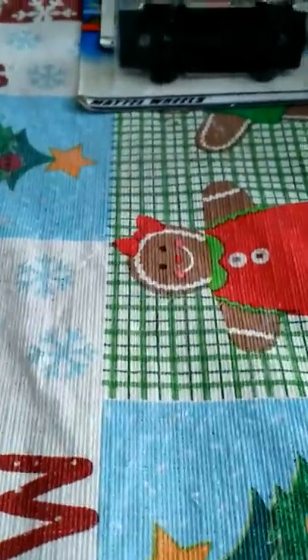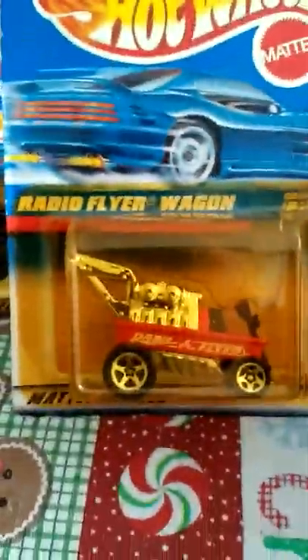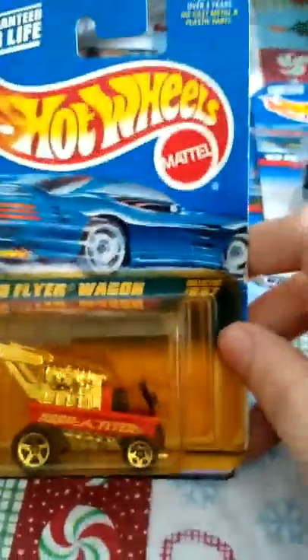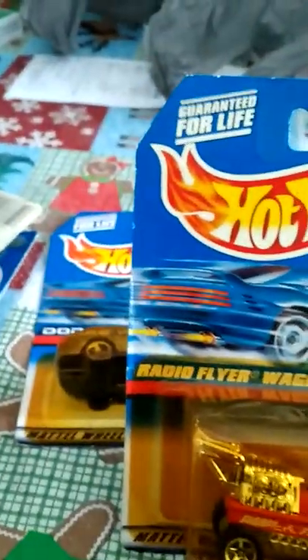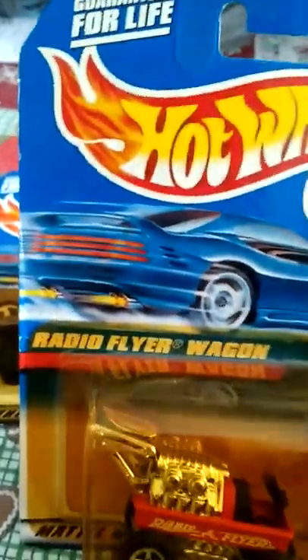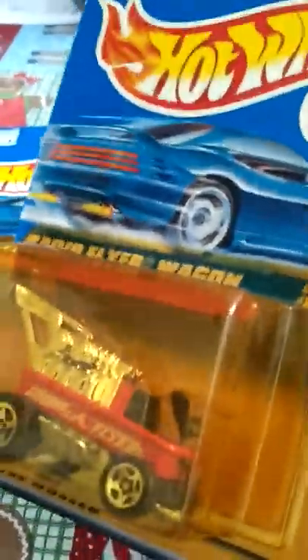These two I found today and I paid a little bit more money for them than I probably should have, but they're really really cool. Here is a Radio Flyer Wagon, collector number 827. The box has its flaws, but the color and the way it looks — I just had to have it. It's got a little metal body on it. I've seen a couple outside the boxes when I was younger, always scratched up, but this is really cool.